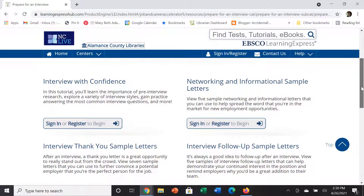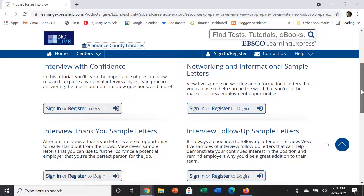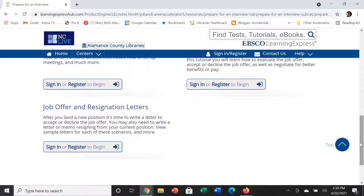There is also information on the thank you notes that you might want to write after having an interview, as well as how to accept a job offer and how to write a resignation letter.